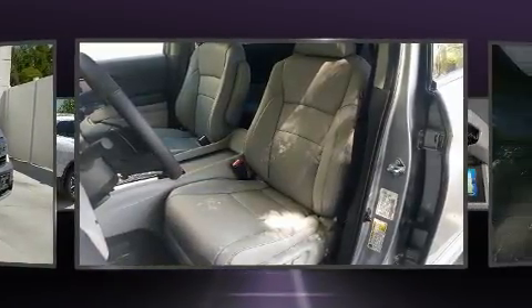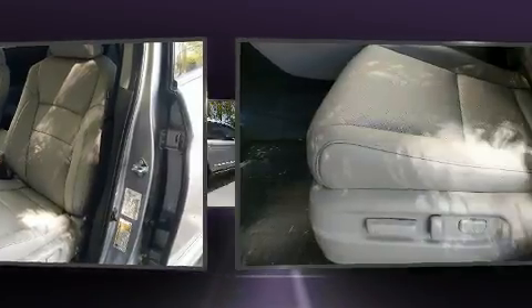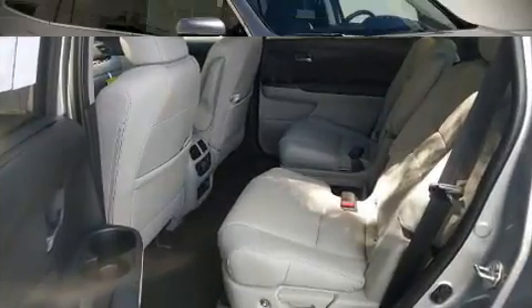Rear LCD monitors provide entertainment that your passengers will appreciate, no matter how far the drive. You'll never lose visibility with rain-sensing wipers, which activate automatically when the drops start to fall.